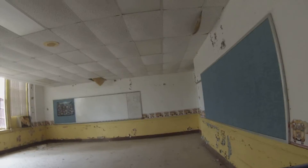They also say this school is haunted — I'm not really sure why that is. Let's see if I can get a decent shot of the chalkboard.